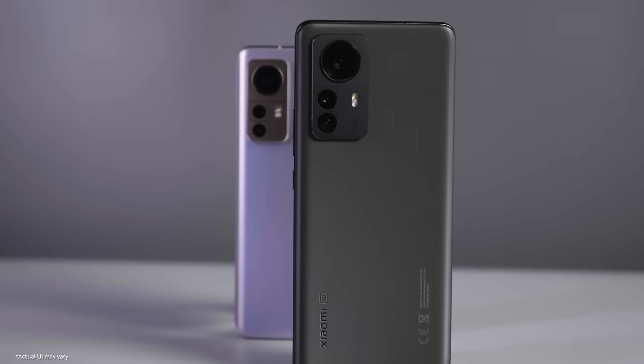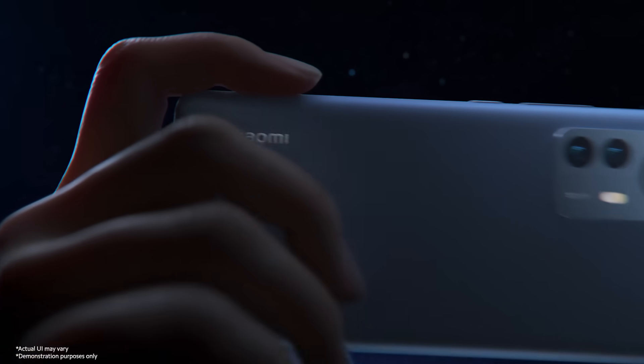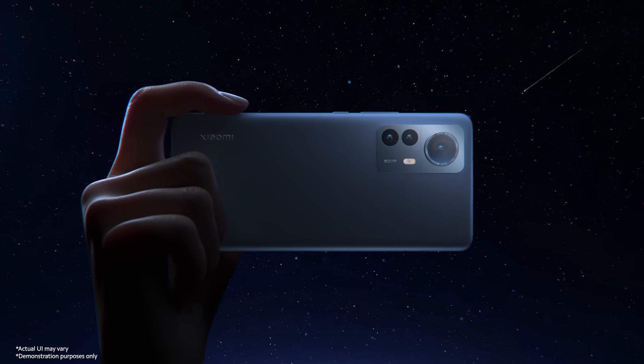With Xiaomi Pro Focus technology, Xiaomi 12 Pro and Xiaomi 12 provide stable motion tracking focus, so you don't need to worry about missing the perfect shots anymore.